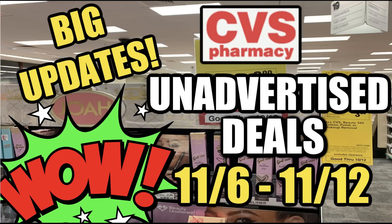Hello everyone, welcome to your CVS Unadvertised Deals for the week of November 6th through the 12th. We have some new updates in this video regarding current deals, a deal that I didn't even see, and more — so stay tuned. Plus we're going to go into some unadvertised deals this week at CVS. Let's go ahead and get started.